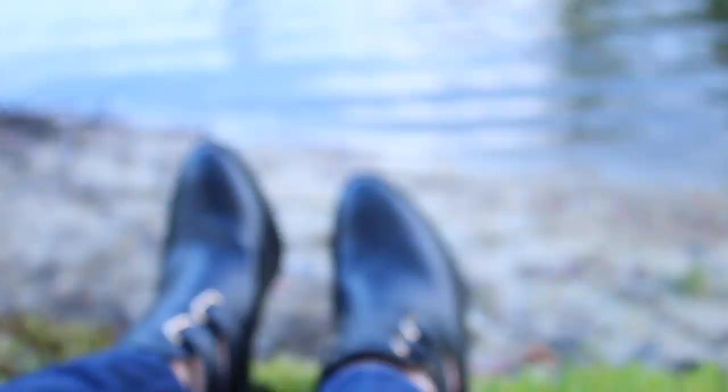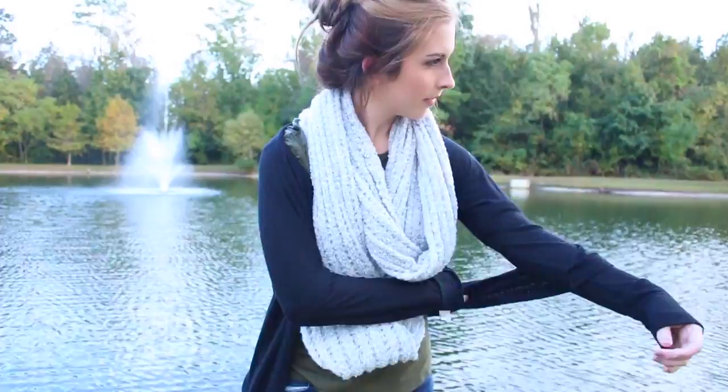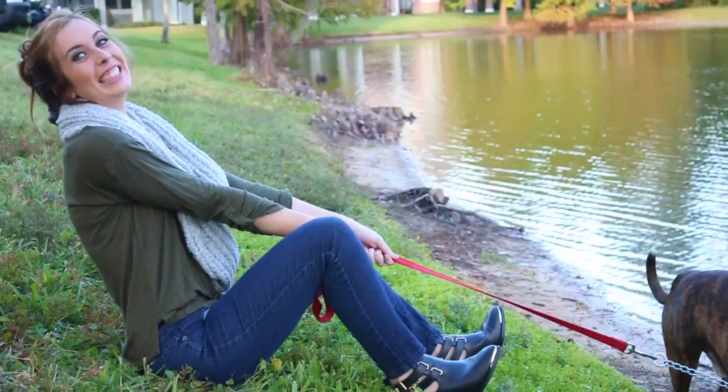Comfy outfits are totally my thing and these shoes are super comfy as well. I'm wearing this dark green three-quarter sleeve top that's super soft, and this cardigan is from Forever 21 which you could add if it's a little cooler where you live. The scarf is also from Forever 21, as are my jeans. Can you tell where I like to shop?